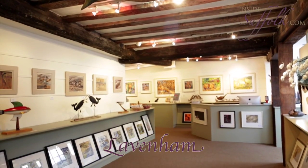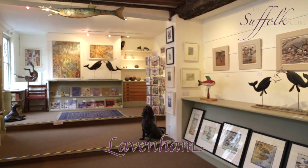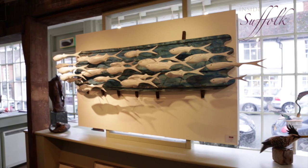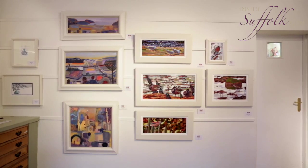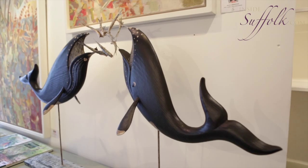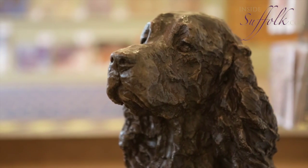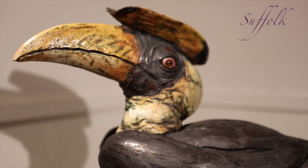In Lavenham, the Wildlife Art Gallery specialises in contemporary wildlife art, including paintings, prints and sculpture. The gallery was opened in 1988 and has a strong representation of paintings depicting the countryside, its landscape and work. Alongside the contemporary work, the gallery has also held retrospective exhibitions by 20th century wildlife artists such as Peter Scott and Donald Watson.